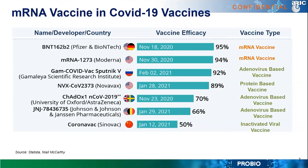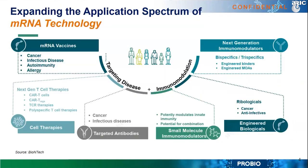That's why many more companies are diving into this new field. This slide is borrowed from BioNTech, one of the leading companies producing messenger RNA — already commercialized. The mRNA technology is not just for vaccines; you can also apply it to next-generation T-cell therapy, CAR-T cells, replacing proteins and antibodies to treat cancer, as a small molecule immunomodulator, to engineer biologics, and to generate next-generation immunomodulators.